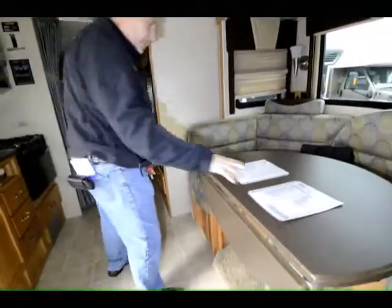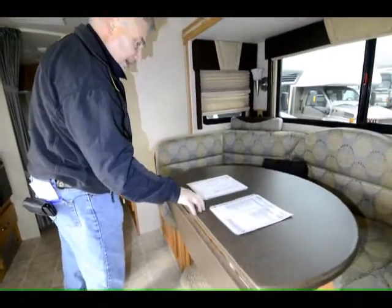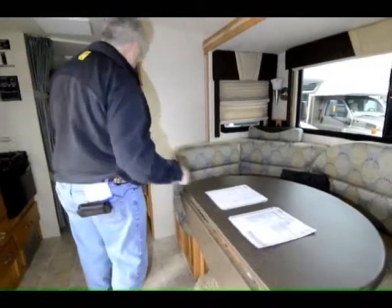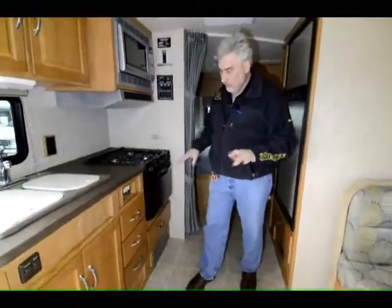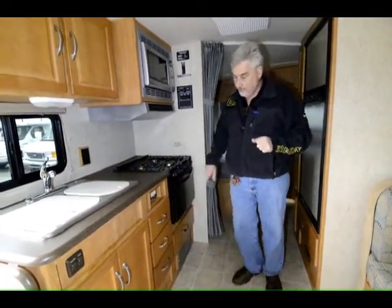We've actually provided the build sheet for this unit — if you need a copy, give me a call or send me an email. Now here's a feature I like to show everyone: this has a 600-watt inverter so you can run your TVs without being plugged in somewhere. The inverter takes 12-volt power and turns it into 110 — so you're able to watch that TV off of this system.